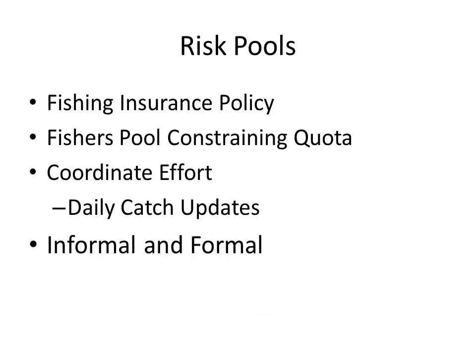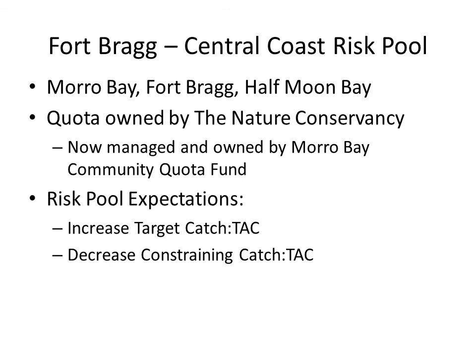Risk pools can be one way that fishermen can increase catch of target species while decreasing catch of constraining or overfished species. In general, risk pools can be thought of as a sort of fishing insurance policy: a group of fishers get together, pool their constraining quotas, coordinate their fishing effort, and share daily catch updates in informal or formal agreements. There has been a formal risk pool called the Fort Bragg Central Coast Risk Pool in Central California, involving the cities of Morro Bay, Fort Bragg, and Half Moon Bay. The quota was originally owned by the Nature Conservancy, and now a majority is managed by the Morro Bay Community Quota Fund, which works to maintain social goals of preserving traditional fishing communities and dispersing fishing benefits widely.